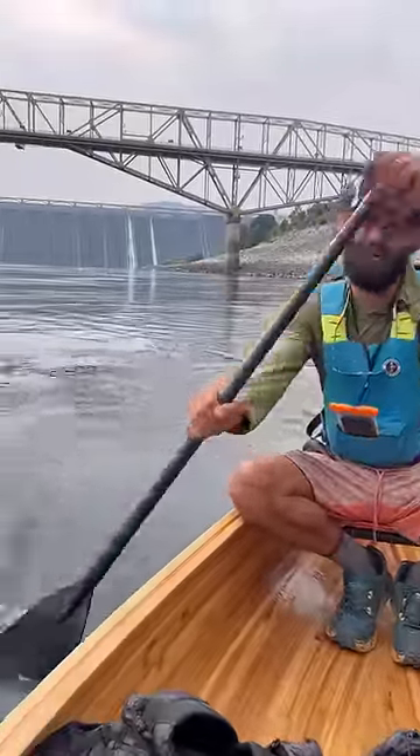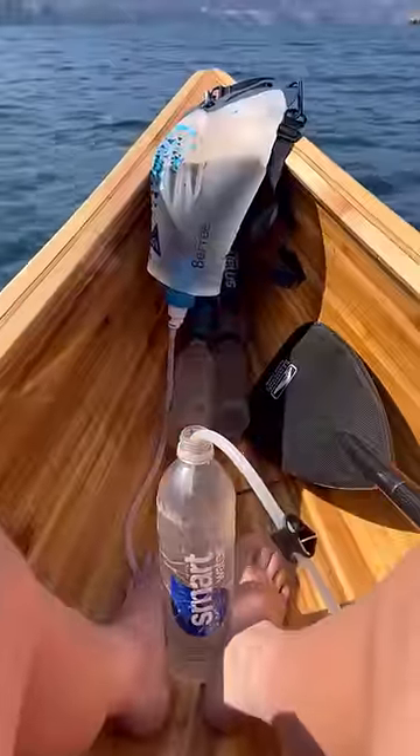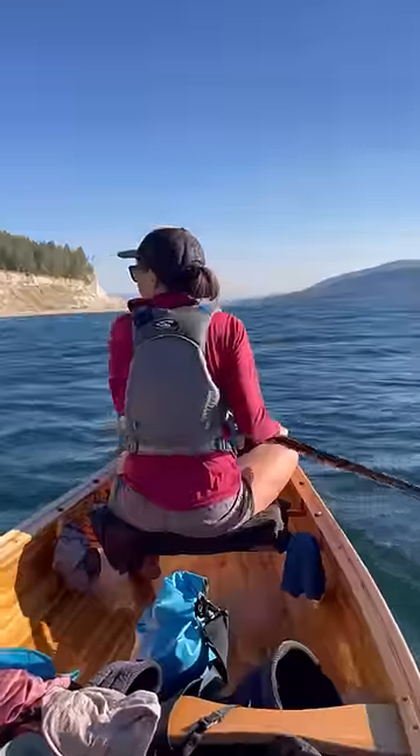More dams down, 10 to go. We're getting more and more efficient out here. We use a gravity filter so we can filter water while paddling, and we pee off the side of the boat.